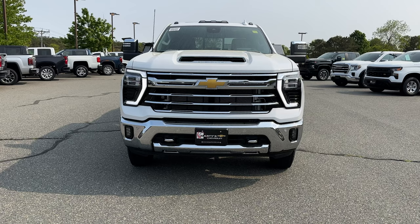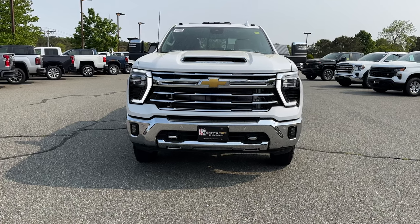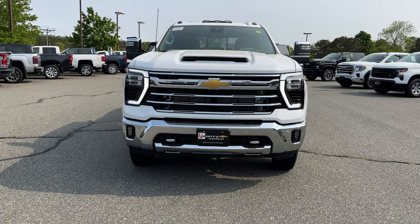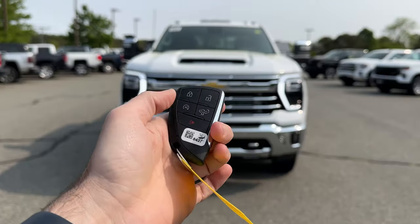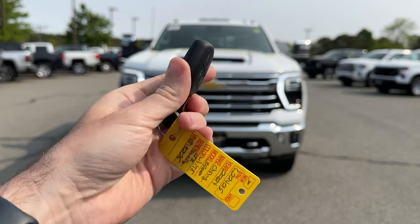I'm going to do a quick walk around the exterior of the truck and show you some of the highlighted features. Once we're done I'll put the window sticker up on the screen, then we'll go over the interior as well. To kick things off, I always like to show the key fob — we've got our lock, unlock, remote start, drop the tailgate, panic button, and the Chevy bow tie on the back.